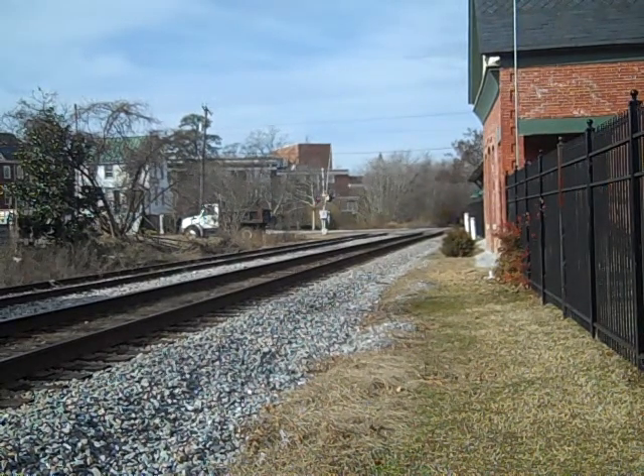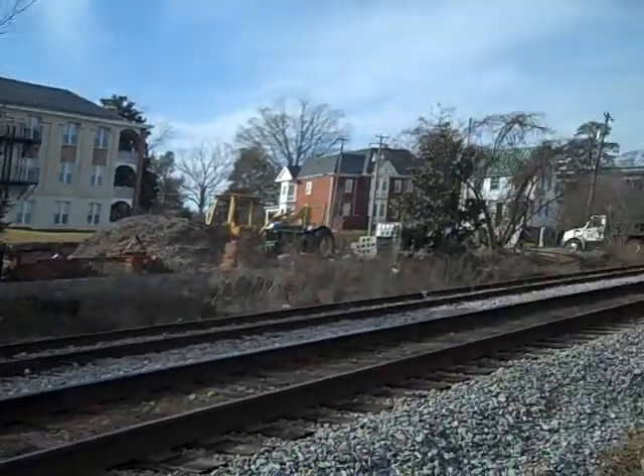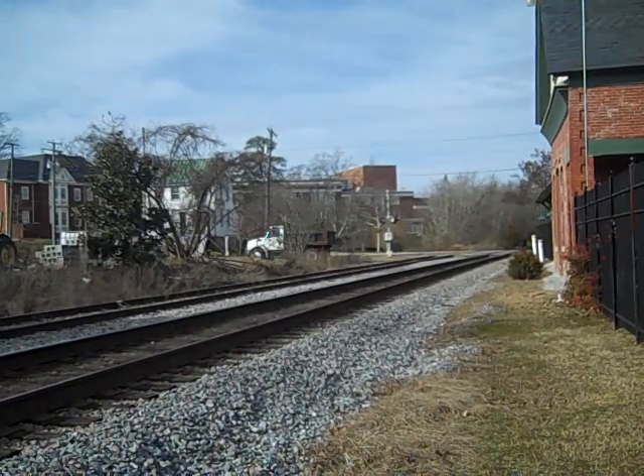And here they come, G65231. This unit should be still in YN2 paint. We can turn it some, that's good.